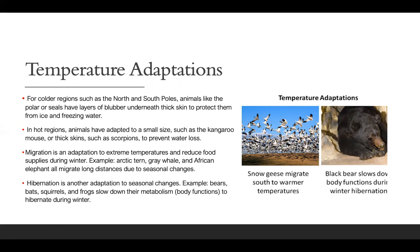Hibernation is another adaptation to seasonal changes. Bears, bats, squirrels, and frogs slow down their metabolism — their body functions — to hibernate during winter. During fall they eat large amounts of food so that when winter comes they can sleep through it, because they know they will not be able to survive the winter otherwise. When spring and summer come, they know they'll be able to survive again.